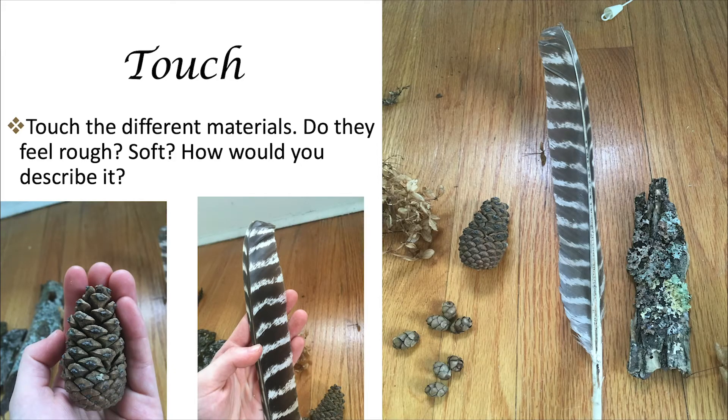The first thing that we can do is touch things. I have some materials that I collected outside to show you what you could use while building a fairy house. First, I have a feather, which was very soft. And also a couple different kinds of pine cones. One important thing to know is that we always want to wash our hands after we've been outside and touched everything.